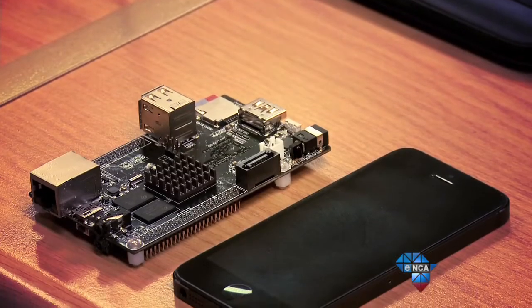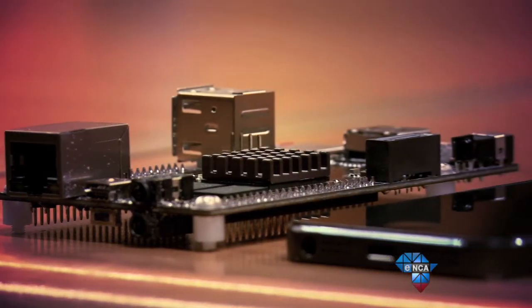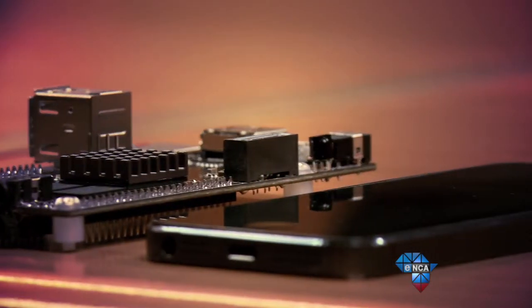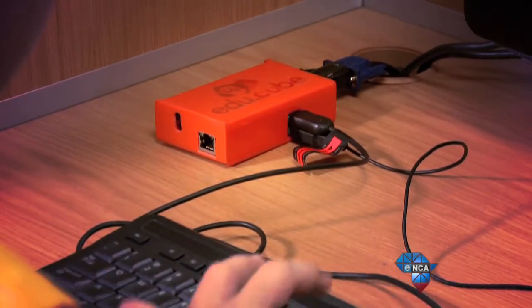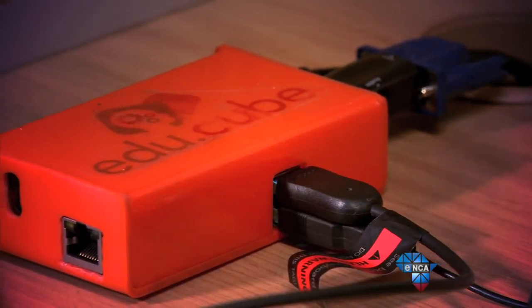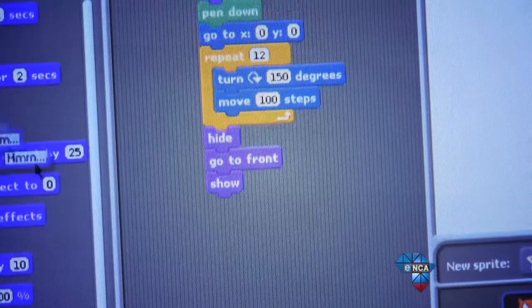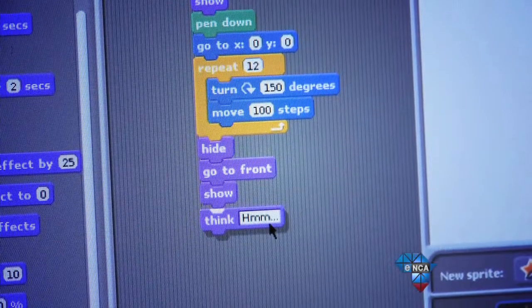EduCube is a micro PC about the size of a cell phone, with a 32 gig smart card containing all the software and material from the school syllabus. It comes with a cable to connect to a computer monitor or your TV, as well as a keyboard and mouse. It's available in five of the official languages including English, Afrikaans, isiZulu, Sesotho and isiXhosa.